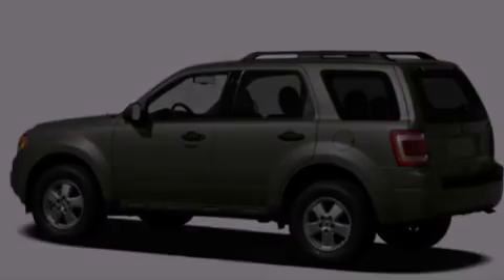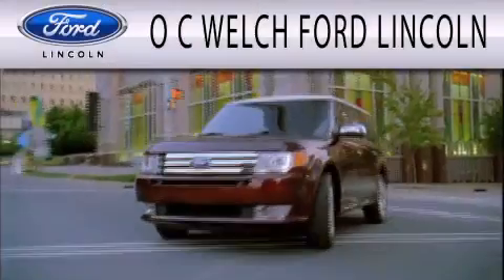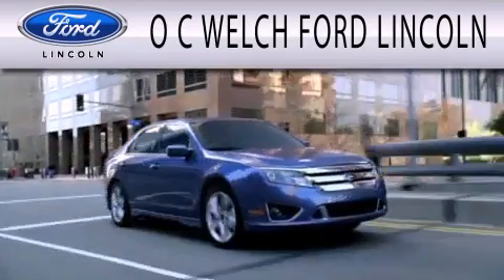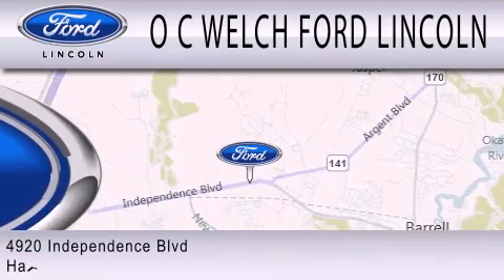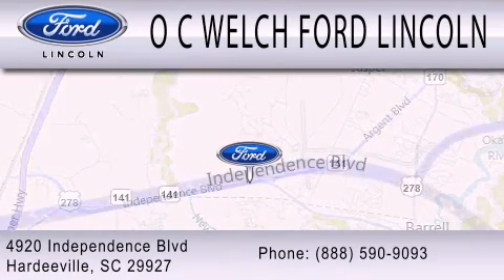Contact us today and schedule your opportunity to see this vehicle in person. OC Welch Ford Lincoln is dedicated to doing everything possible to ensure that the experience you have selecting your next vehicle is as pleasant as possible. We are located at 4920 Independence Boulevard in Hardyville.